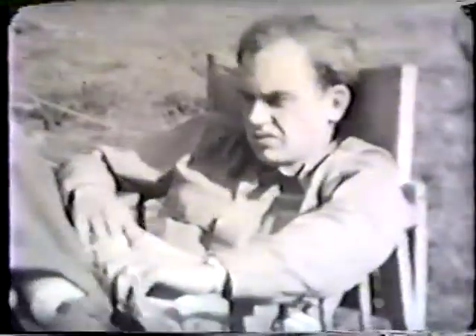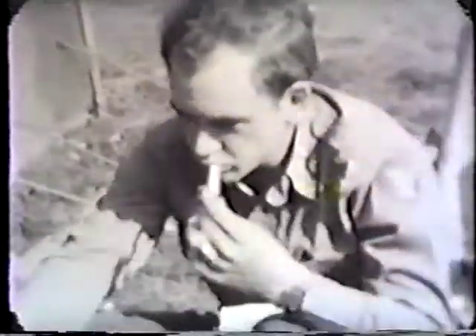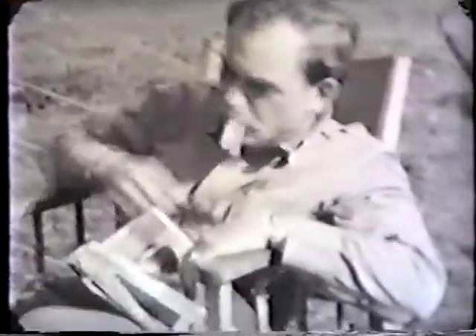I get quite a kick out of this fellow here — Hauser, I believe his name, or Holder. He needed a cigarette and then also needed a match, and he just didn't seem to have anything. This is John Keene — he was laying on the bunk and when he saw me taking his picture, he had to give me a response.